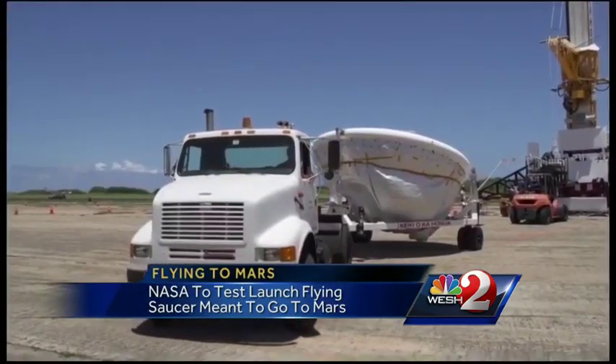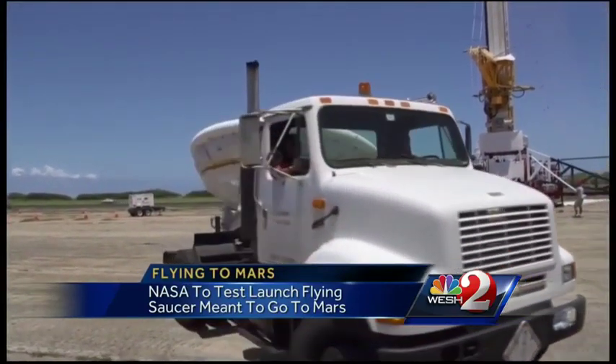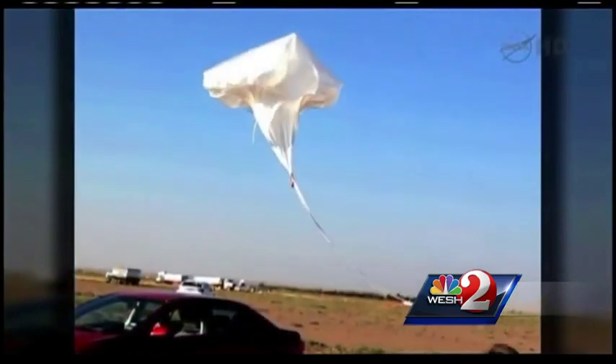The saucer is not a complete spacecraft, but it's part of one. It's what will allow a landing on Mars someday, on a mission launched from the Cape. From Hawaii, a giant balloon — big enough to fill the Rose Bowl — lifts the saucer to 120,000 feet. Up there, the saucer's rocket fires and accelerates it to 4,000 miles an hour.